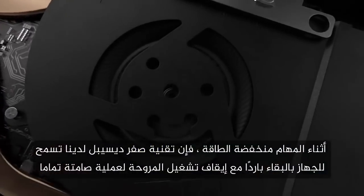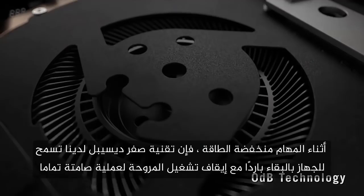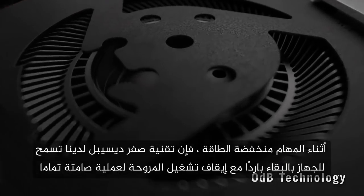During low-power tasks, our zero-decibel technology allows the hardware to stay cool with the fan turned off for completely silent operation. But once you begin an intense gaming session, the powerful components inside start working harder.